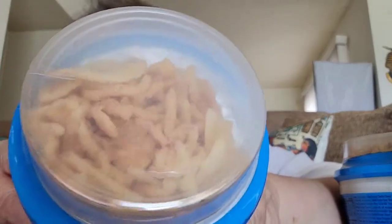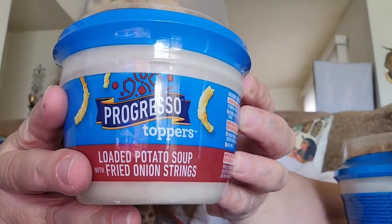Now my wish list items. I finally found the Progresso Soup. Elle loves soup and I do too — sometimes when it's too hot to cook a big meal you can make soup and a grilled cheese sandwich. So I got two of the loaded potato soup. This one comes with French onion strings. The loaded potato soup with the onion strings poured in — that sounds so good.